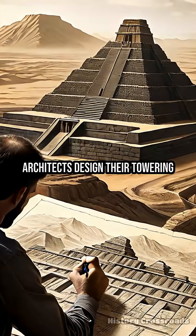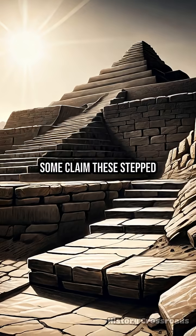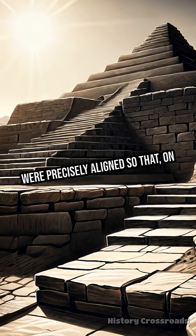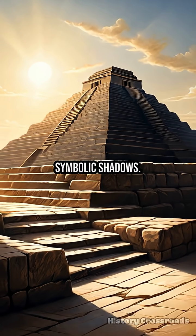Did ancient Babylonian architects design their towering ziggurats to create dramatic effects with sunlight? Some claim these step temples, like the legendary Etemenanki, were precisely aligned so that, on key days, sunlight would illuminate their shrines or cast symbolic shadows.